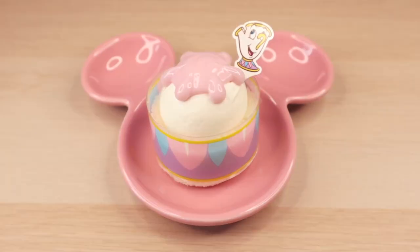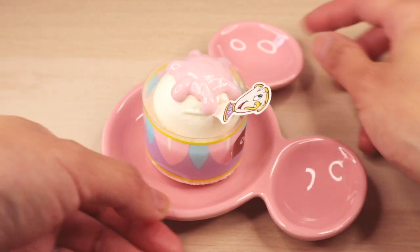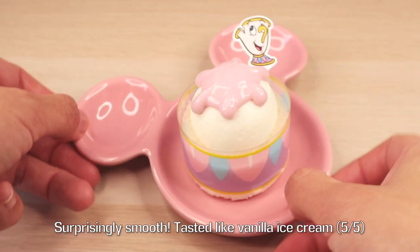I'm guessing the actual cake itself is supposed to represent Mrs. Potts. The base of Mrs. Potts is a wraparound plastic design, and I simply just adore her little boy Chip hanging right on top of her.